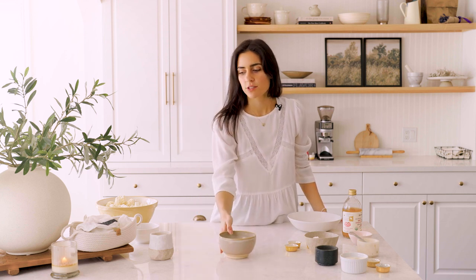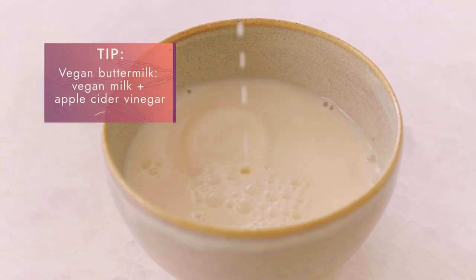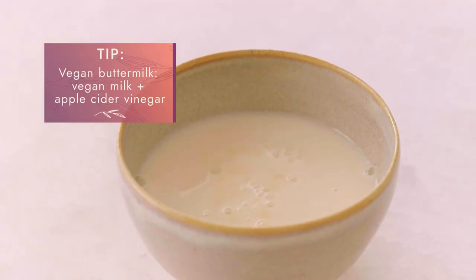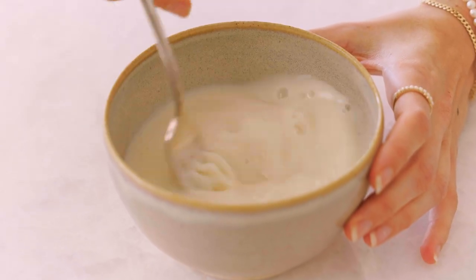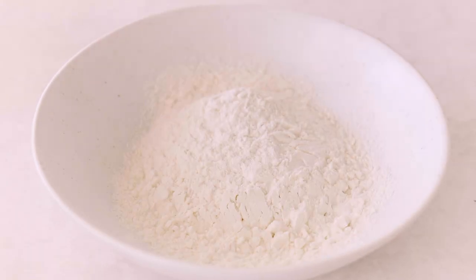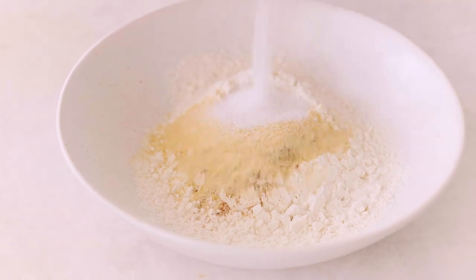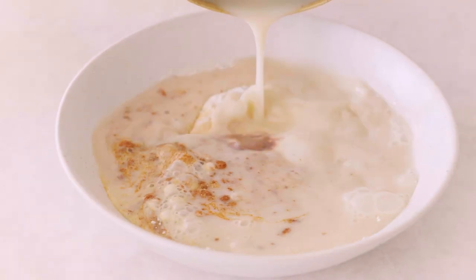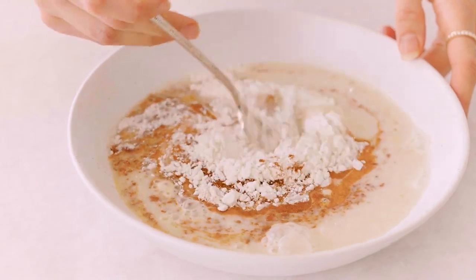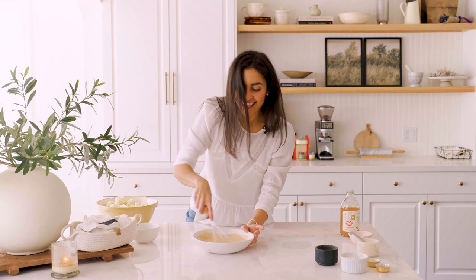Now we're going to work on our buttermilk. I've got some almond milk here — a cup — and I'm going to add it to this bowl with a splash of apple cider vinegar, and this is actually going to be our buttermilk. In a bowl we're going to add some all-purpose flour, paprika, onion powder, garlic powder, and salt. Then we pour in the buttermilk and whisk everything until smooth and combined.